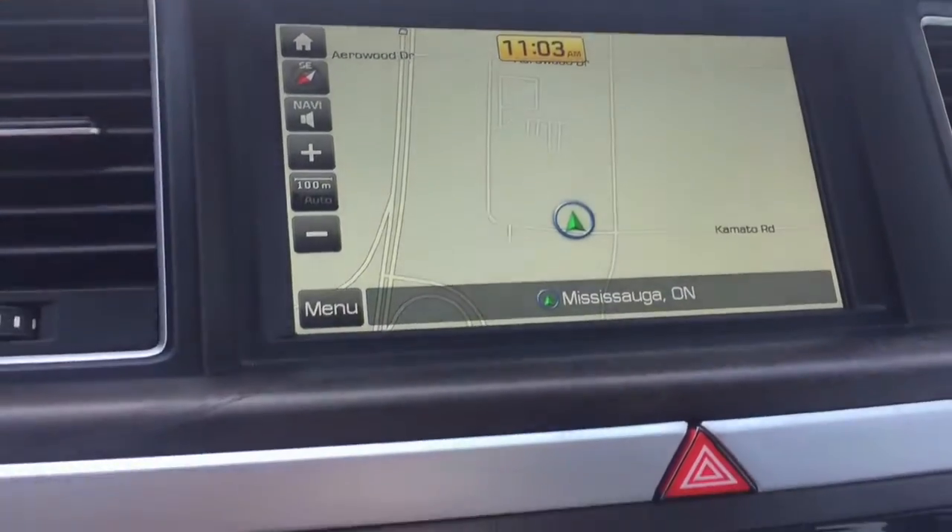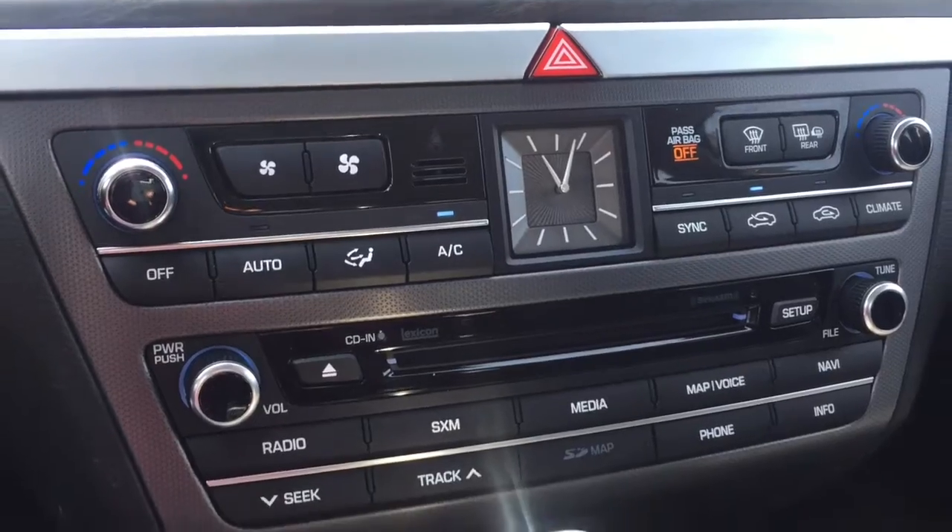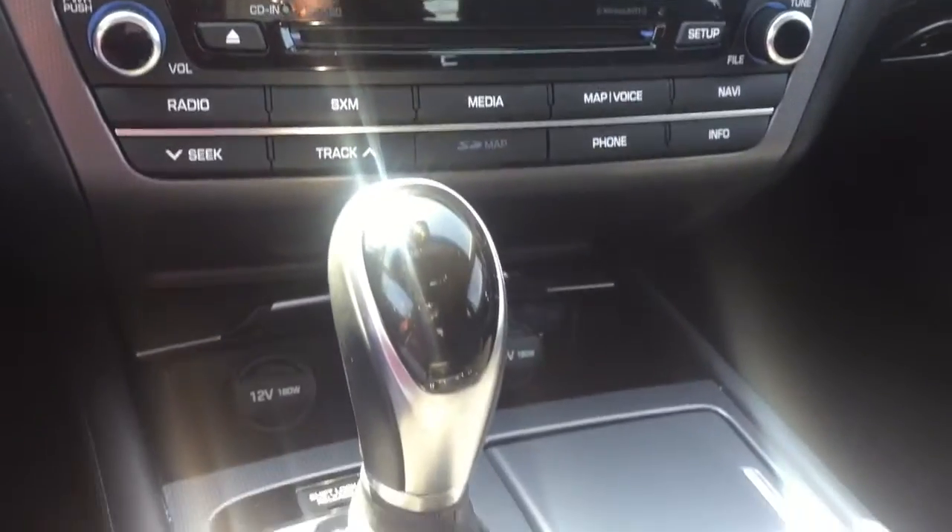In colder climates, occupants will appreciate the heated front seats, pairing with climate control to keep the driver and front passenger comfortable.